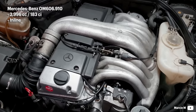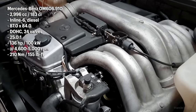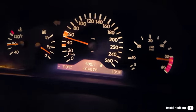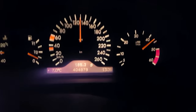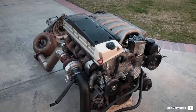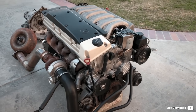This OM606.910 made 136hp and 210Nm of torque. However, what makes the OM606 such a good engine is its relative simplicity and robustness.